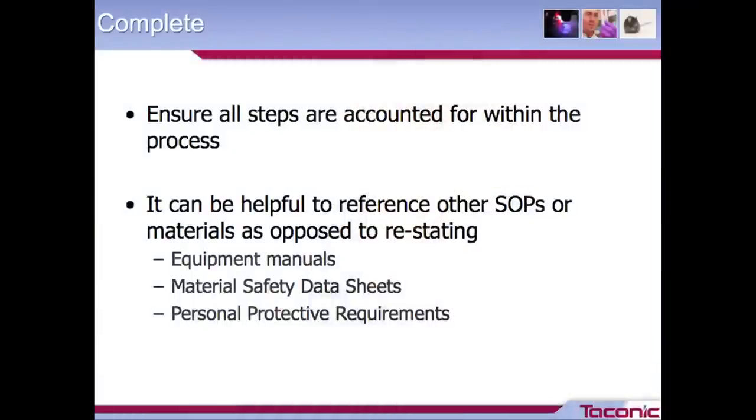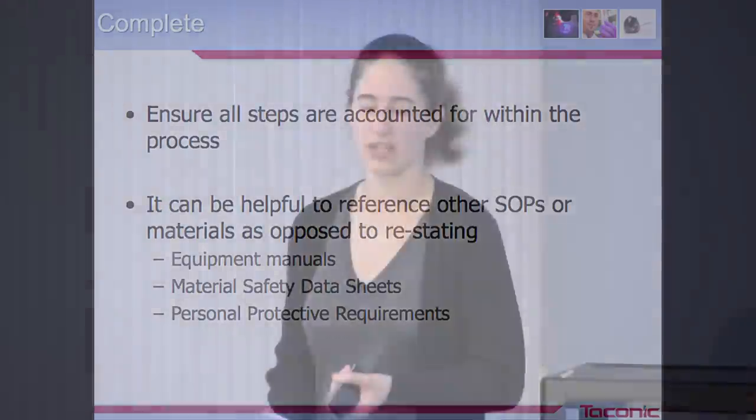Some other things you might want to reference would be equipment manuals — great for troubleshooting and technical help on certain pieces of equipment, rather than copying over the equipment manual or sections of it. Also any material safety data sheets that your employees would need reference to if they're working with chemicals or reagents, and any personal protective requirements they need to be aware of to successfully perform the procedure.